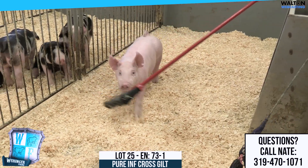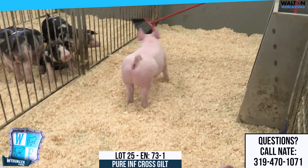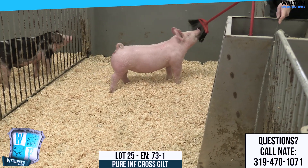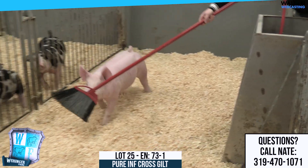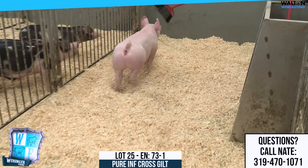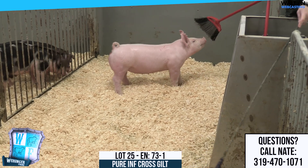73-1 would be the bigger gilt in the pin here. She's white, got some blue eyes. I was hoping to get a little more blue on them. But I think that one in the purebred influence class should be a lot of fun, and this one would be great for a younger showman to get out there and win some banners.